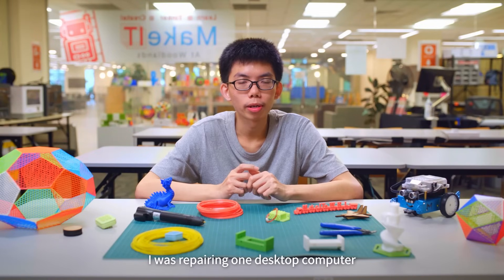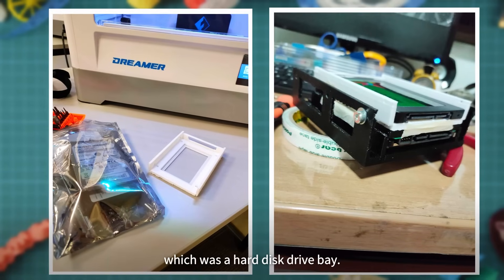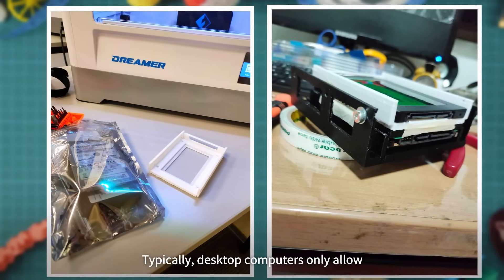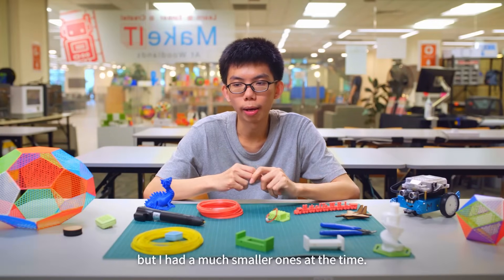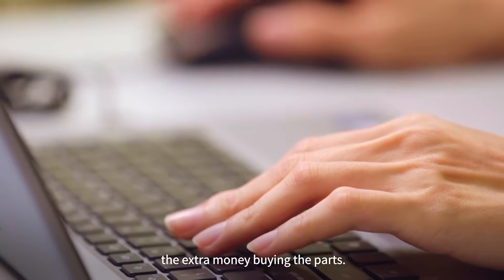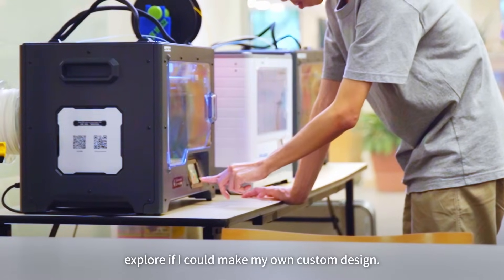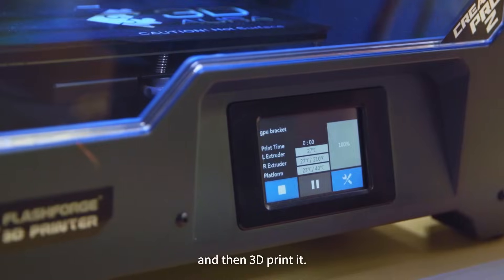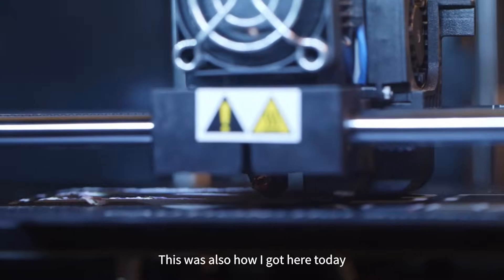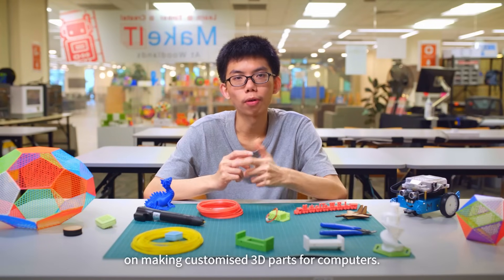I was preparing a desktop computer and needed certain custom-made parts — specifically a hard disk drive bay. Desktop computers typically only allow 3.5-inch hard disks, the bigger ones, but I had much smaller ones. Because I didn't want to spend extra money buying parts, and I wanted to explore making my own custom design, I decided to design one myself and 3D print it. It was very successful, and that's how I got into making customised 3D parts for computers.